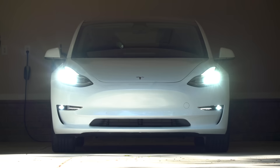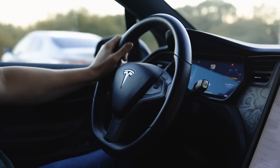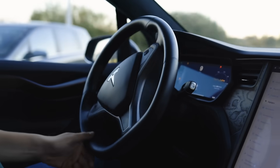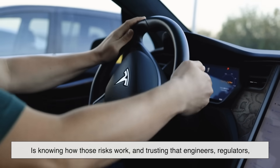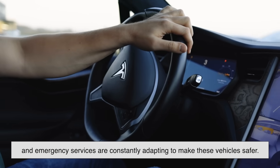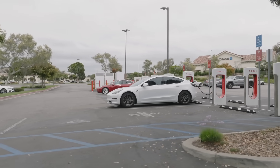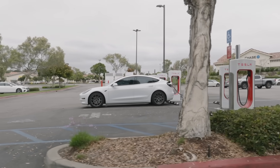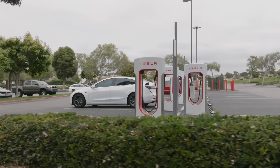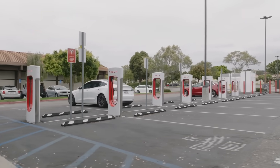At the end of the day, should you be worried about your EV catching fire? Realistically, no more than you worry about your gasoline car bursting into flames. Every type of vehicle carries some risk. What's important is knowing how those risks work and trusting that engineers, regulators, and emergency services are constantly adapting to make these vehicles safer. The EV world is still relatively new, and with anything new, there are learning curves — but we're getting better at this every single year. The goal isn't to eliminate every single fire, because that's probably impossible, but to reduce their chances and control the outcome when things go sideways.